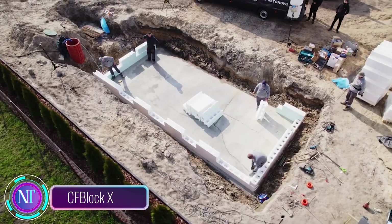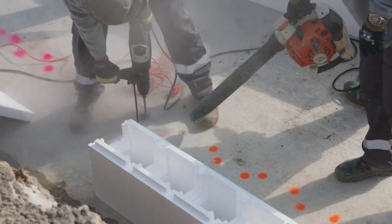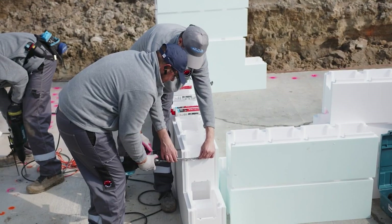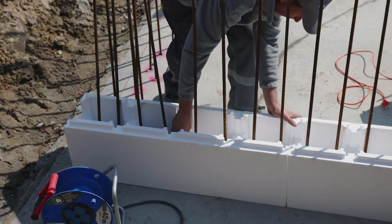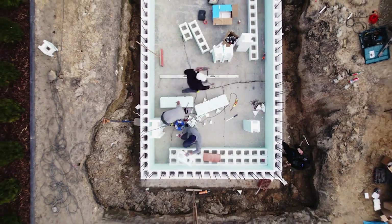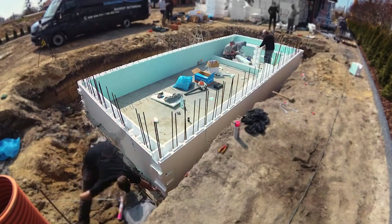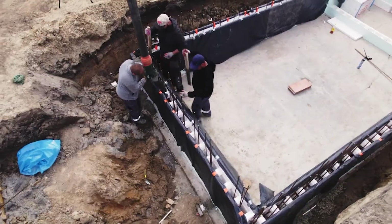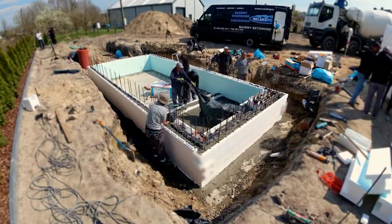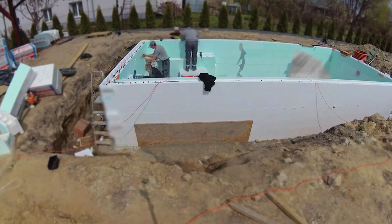CFBlock X is a game changer for modern pool construction. The swimming pool industry is booming with a steady 3% annual growth rate. These polystyrene blocks make pool construction faster and simpler — you can assemble a 25-centimeter-thick pool wall with ease, with 15 centimeters of it being reinforced concrete. To build a 6 by 3 meter pool, you'll only need 68 blocks. Polystyrene retains heat, doesn't soak up water, and won't expand, ensuring a durable and energy-efficient pool.